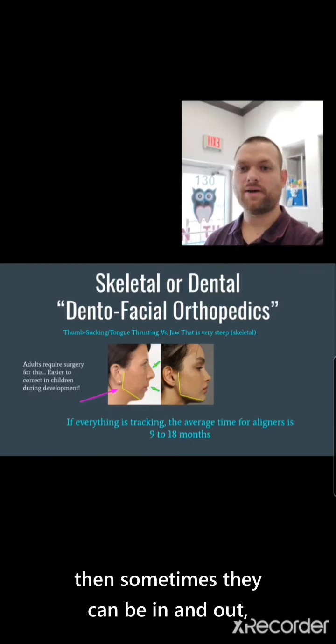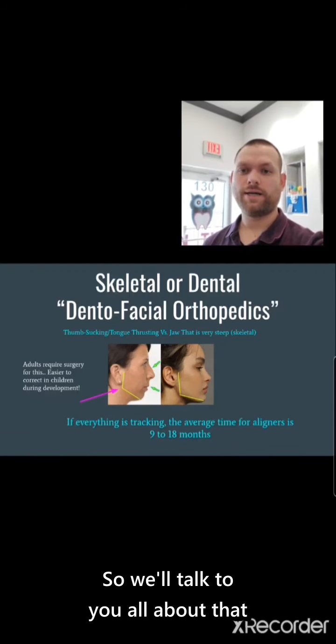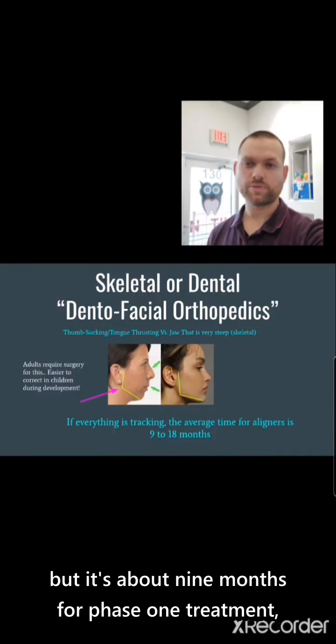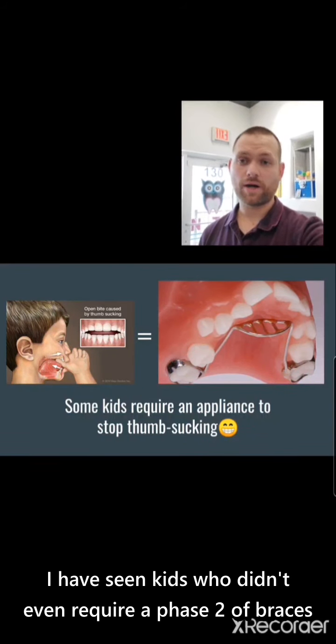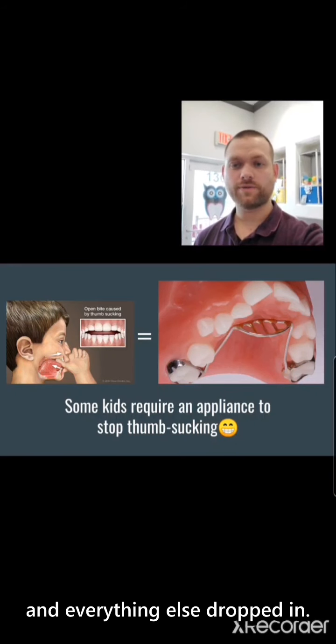If everything is tracking well, sometimes they can be in and out in about nine months. It's about nine months for phase one treatment, and sometimes that can literally save you years down the road. I have seen kids who didn't even require a phase two of braces because their phase one went so successfully and everything else dropped in.